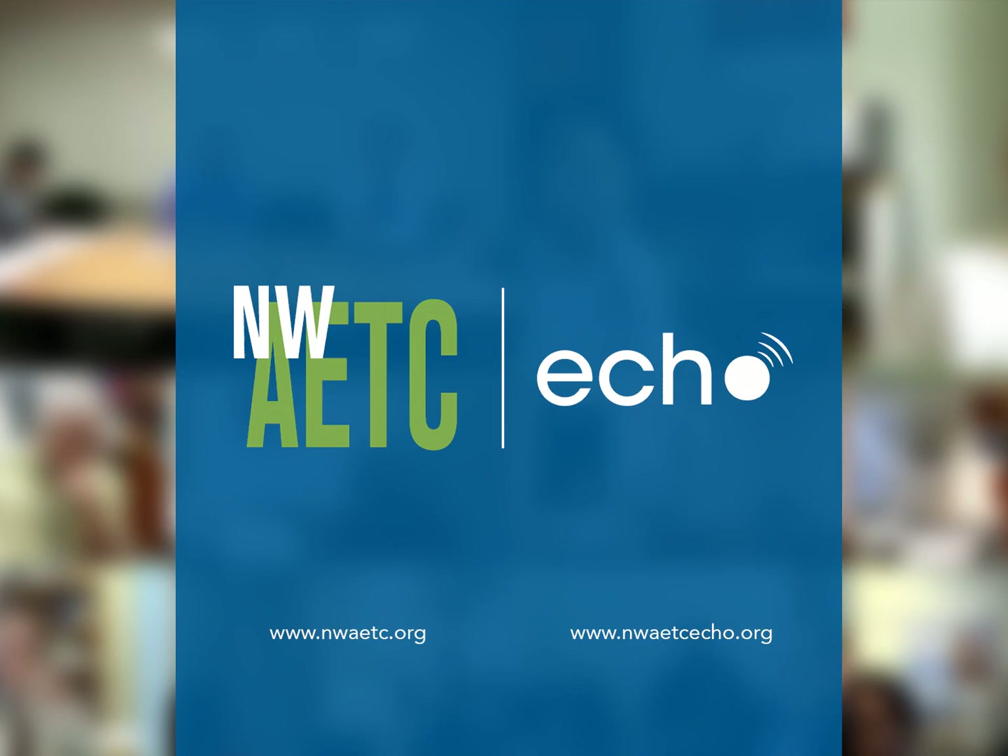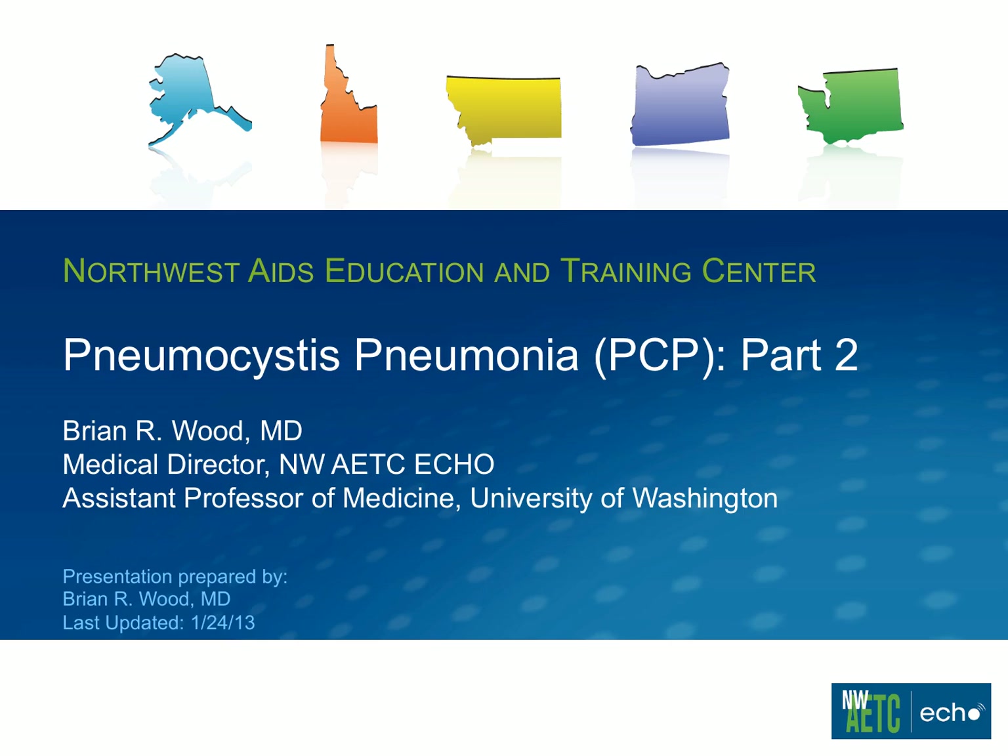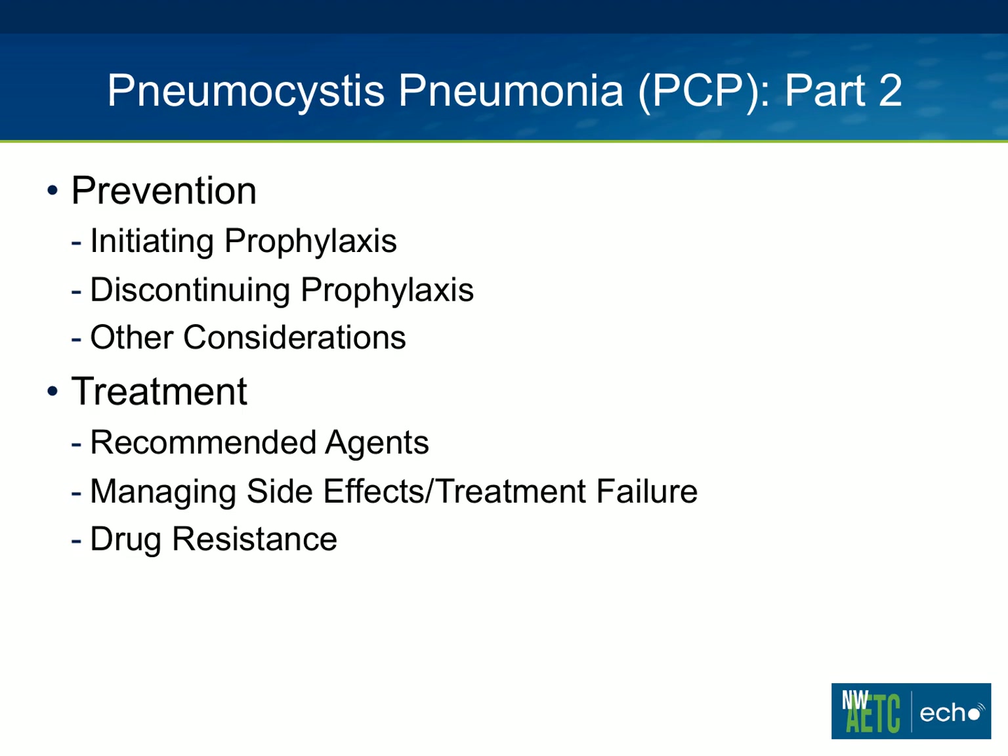Welcome to the NWAETC Project ECHO. I'm Kent Unruh, and I'd like to turn it over to our Medical Director, Dr. Brian Wood, for the presentation today. Thanks, Kent. We're going to finish up our two-part series on pneumocystis pneumonia, or PCP. Last week, we talked about some basic biology and risk factors, and today I'm going to turn to prevention and treatment.